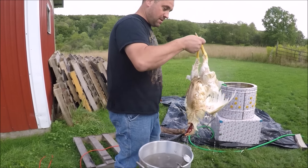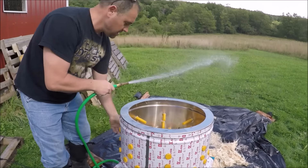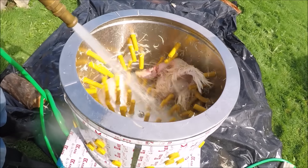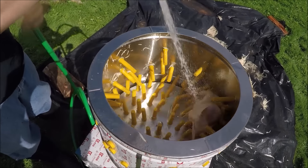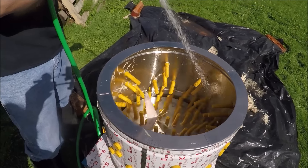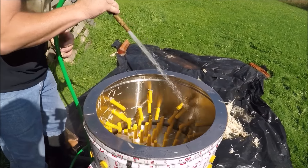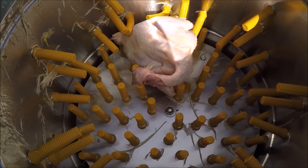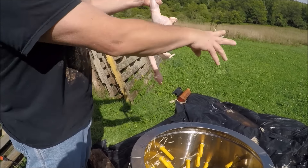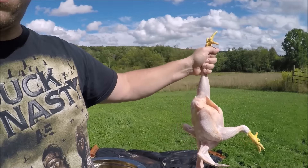Take it out and take it over to the plucker. Turn on the water. This will be done in about 20 to 30 seconds. We've got a few feathers left on there but the bigger ones you can pluck off. It's pretty good and pretty clean. Then we'll go over to the table and I'll show you how we cut it up.